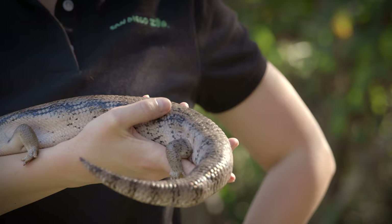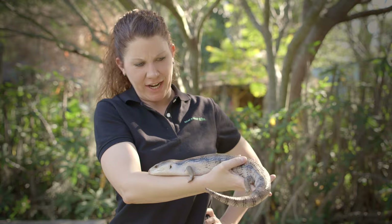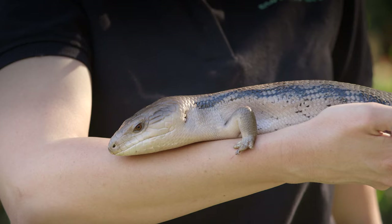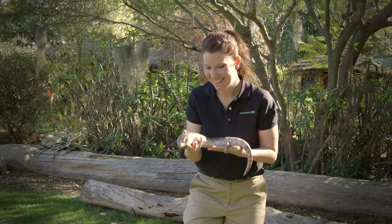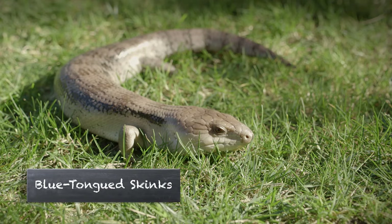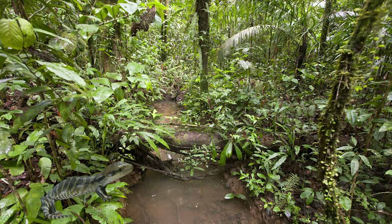What's this? A thick tail, hard shiny scales, a blinking eye, and a blue tongue — put them all together and you have Floyd, a blue-tongue skink. Skinks are a type of lizard, and blue-tongue skinks come from Australia.